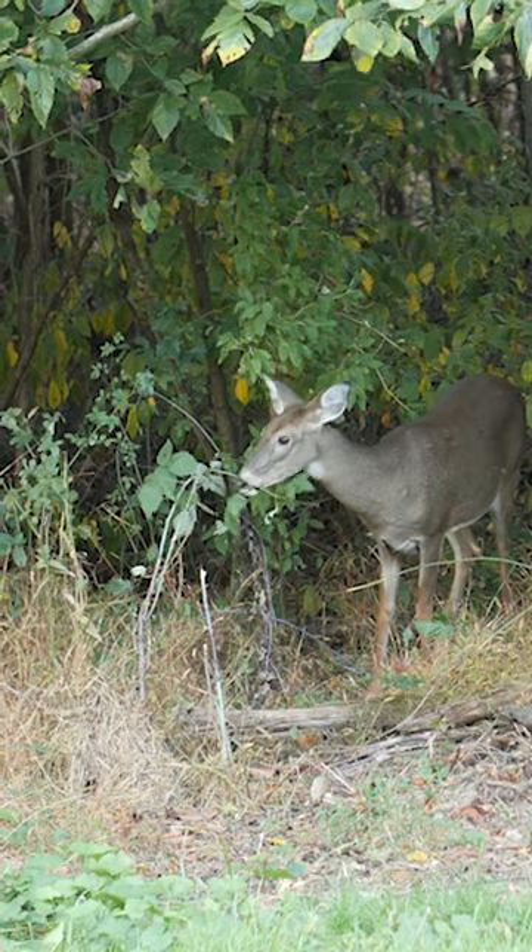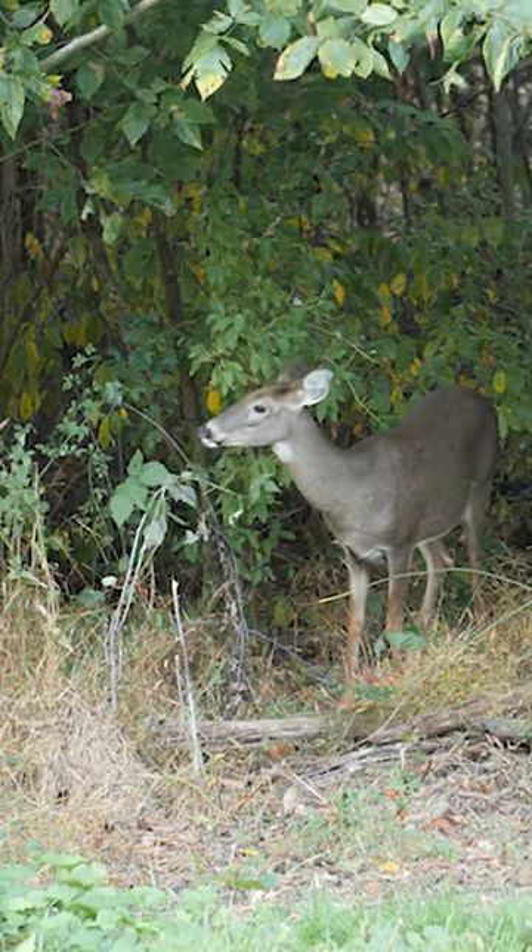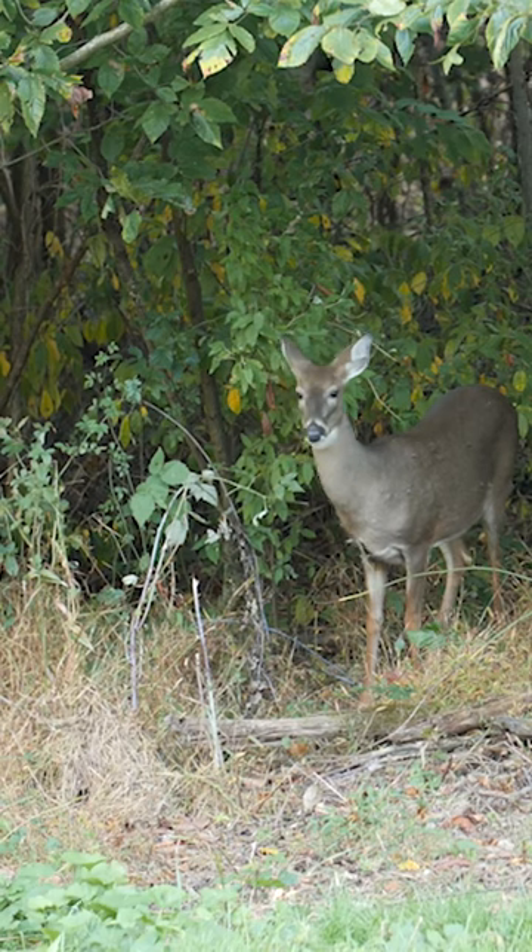It starts for me with field dressing the animal. I field dress the deer, whether it's a buck or doe. The first thing I'm looking for is I cut open the stomach contents and see what that deer has been eating. Food sources, especially during the fall, can be really instrumental to future hunts if you can learn what a deer is eating.